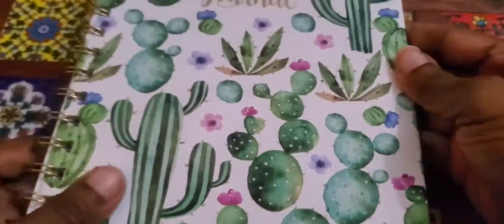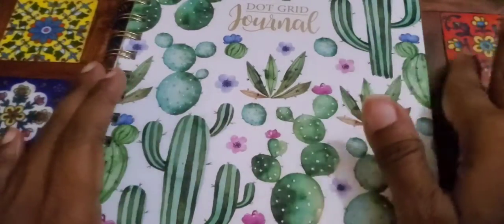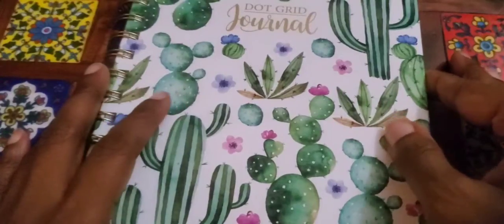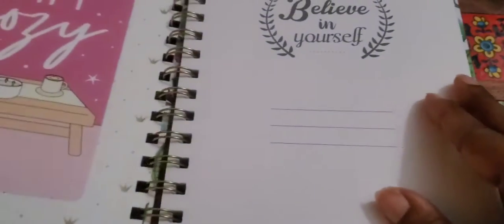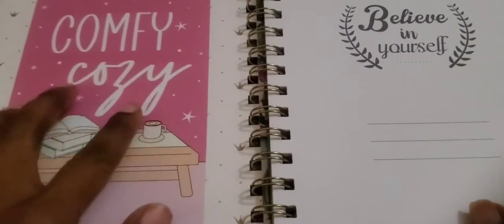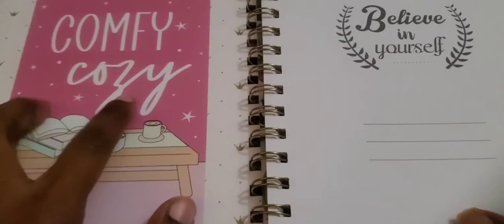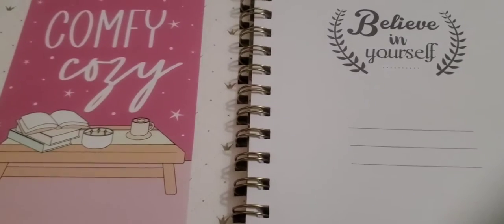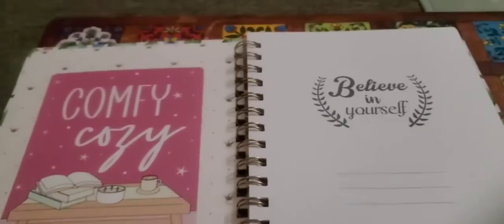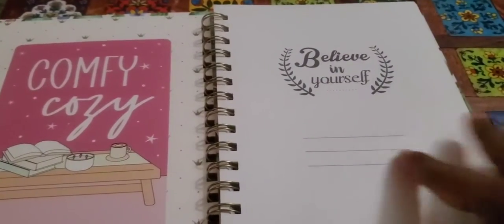Today we are going to go over one of my favorite things, which is doing a monthly planner. I ordered this off Amazon, and the 'comfy cozy' sticker is from Sweet Kiwa Design, which is where I get all my planner stuff. I'm going to show you guys a bit of what I'm doing.